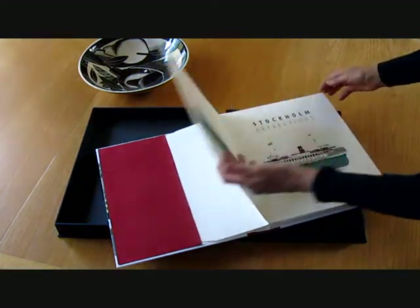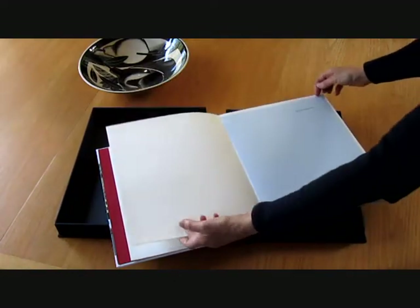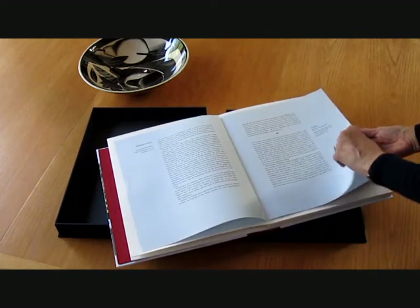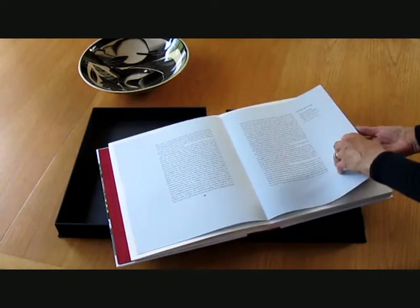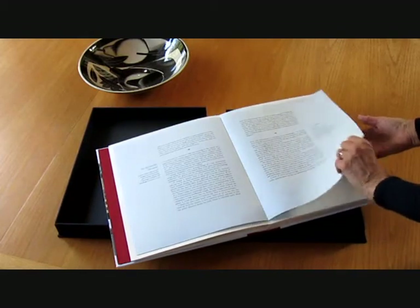We're going to take you through the book page by page so that you can see all of the interior. We've combined it with some printed reflections of visitors from the 19th century who visited it when it was a rather less imposing city, more a set of wooden buildings on a rocky outcrop.